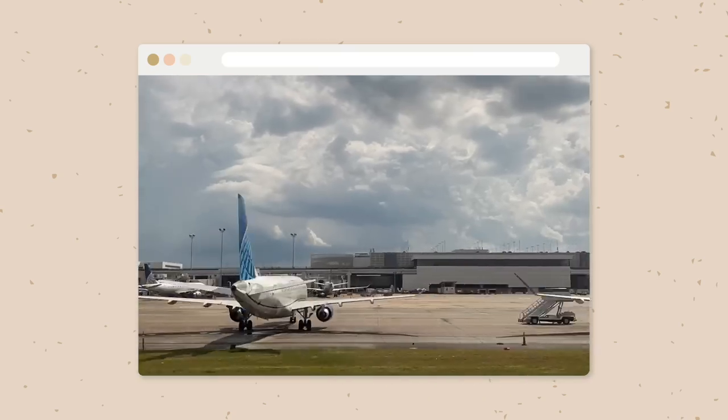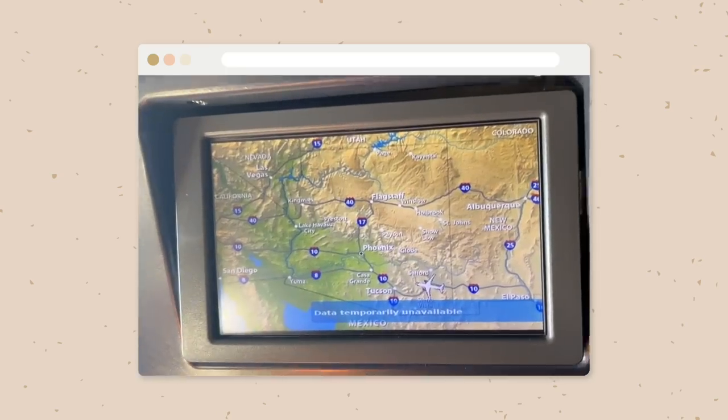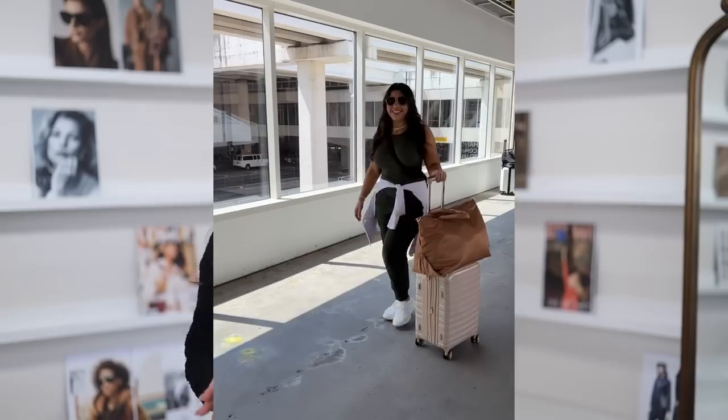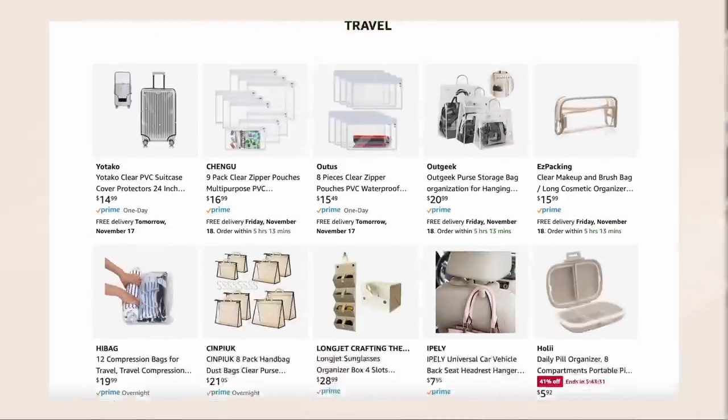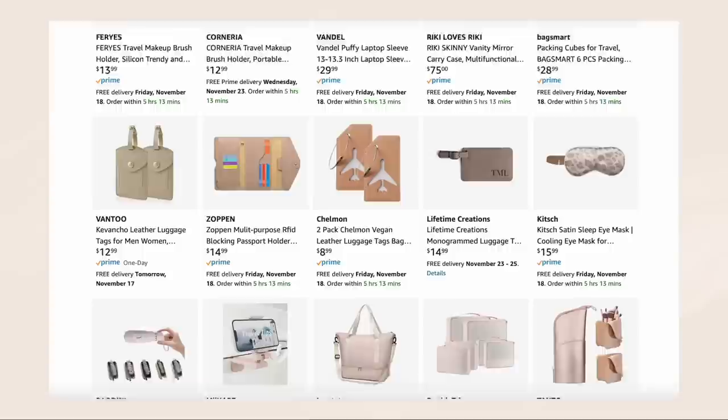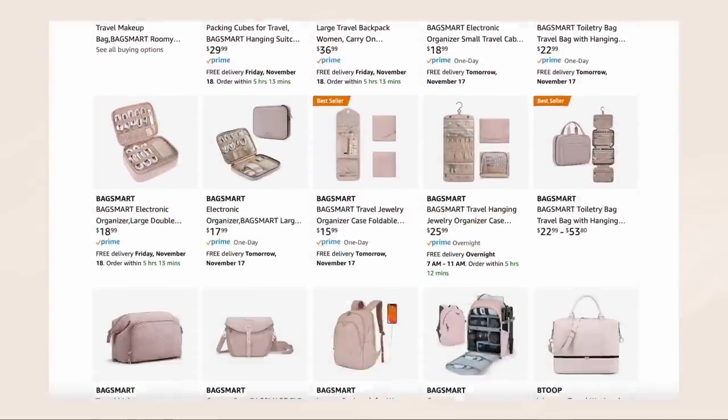Hi friends, welcome back to my channel. As I was unpacking from my last trip, I realized I haven't done a roundup of my favorites from Amazon for travel over here on YouTube. As I was pulling this video together, the list just kept growing and growing, so I'm going to split this up into a couple of videos — maybe even a series — where I'll share some tips and tricks along the way. This is part one, but if you're looking for even more Amazon travel recommendations, be sure to check out my Amazon storefront — I will link it below. Now let's get into it.